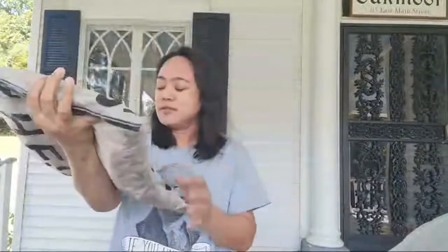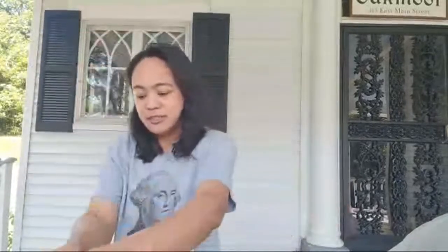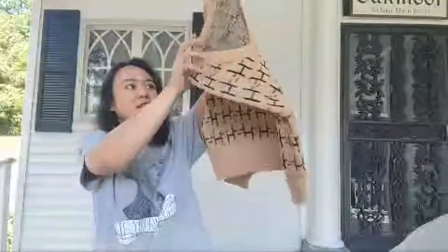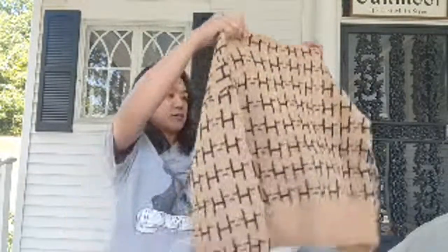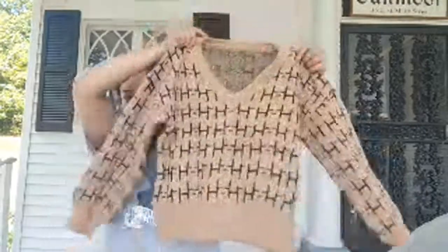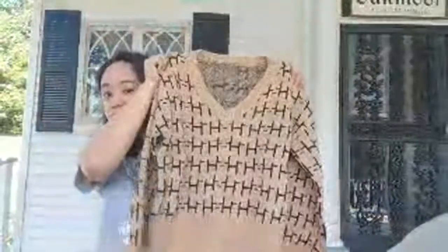This is actually interesting — it's like a pattern drop-shoulder sweatshirt, and this cost me about 19 dollars. It looks like this. I think I got a small size. I like this pattern — what do you guys think?